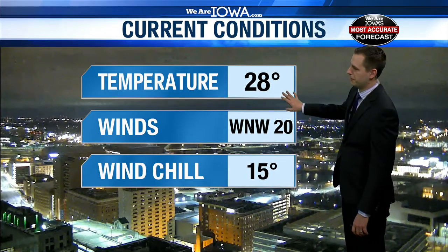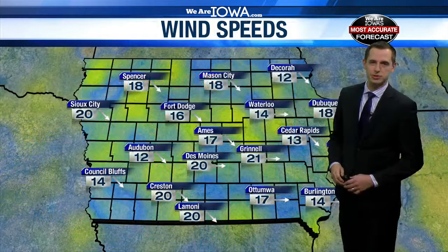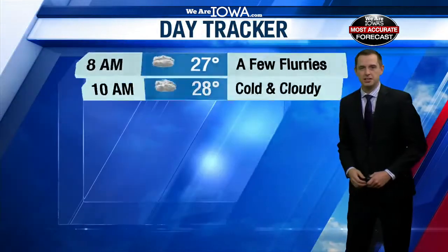I am okay with that. 28 right now in Des Moines. West winds still pretty gusty at 20 miles per hour, dropping that wind chill to 15 here in Des Moines. Sustained winds across the state around 15 to 20 miles per hour in most spots.